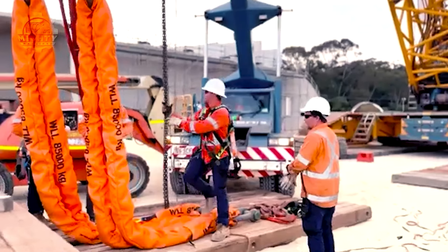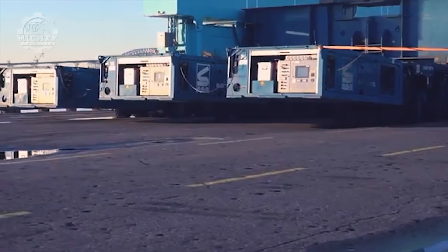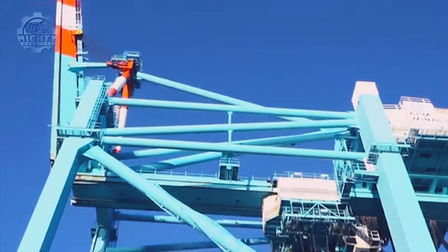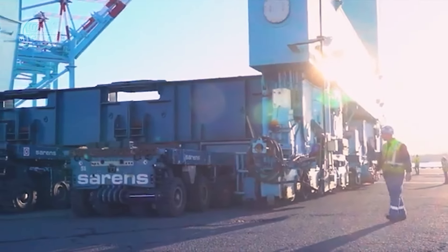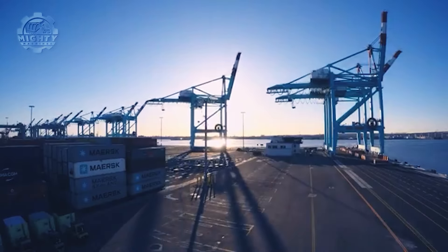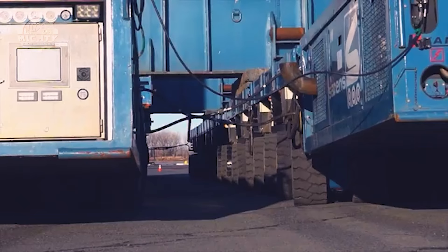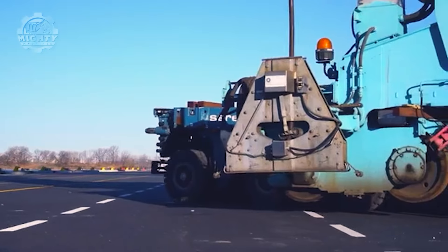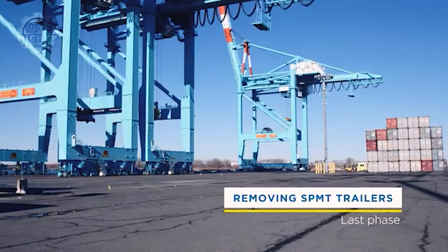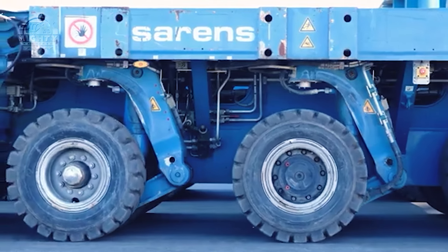The video clip you now see shows their operation for the transportation of a huge component, which will be used to build a larger structure. Sarens have been employed to assist in building the foundation of the entire structure through the help of their cranes and other large-scale construction devices. A lot of planning has gone into this project, as they cannot simply lift a massive load without knowing where to put it. Thanks to their skills and the impressive capabilities of Sarens' machines, they were able to see through the completion of the entire structure.